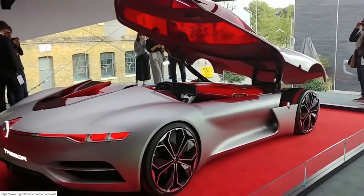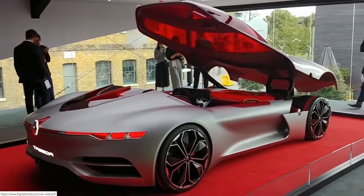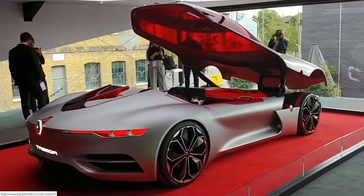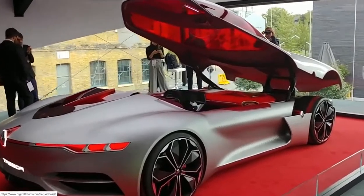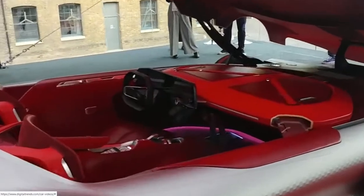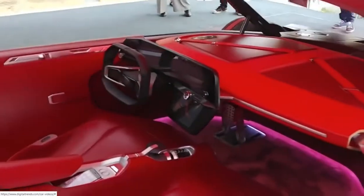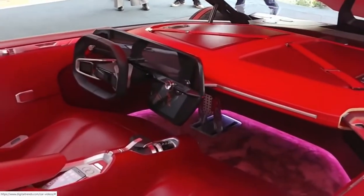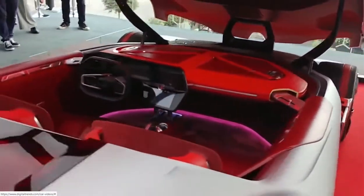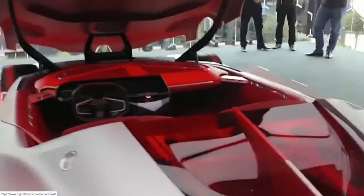Sadly, this will never go on sale — you're never going to be able to buy this car. But there are hints of future Renault models, not only from the design aspects of the bonnet vents, but also from the incredible interior. We're told that aspects of this will find their way into future Renault vehicles, which in itself is extremely exciting.